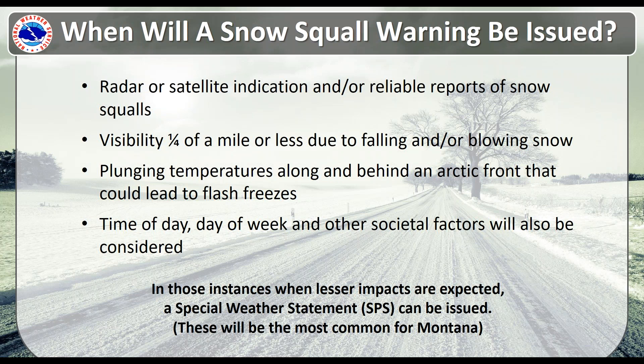When will a snow squall warning be issued? We will do our best to use radar and satellite, but we could also use your help getting reliable reports. A snow squall warning could be issued if visibility is a quarter of a mile or less due to falling and or blowing snow, in a very short duration. Plunging temperatures along and behind an Arctic front is another scenario that could cause a snow squall, leading to flash freezes and icy roads.